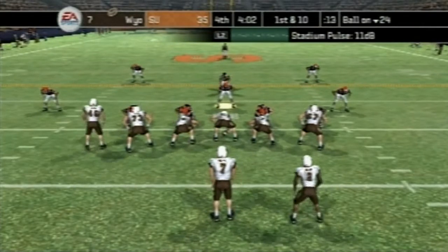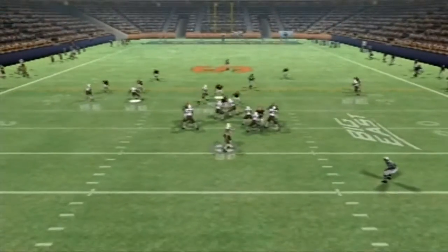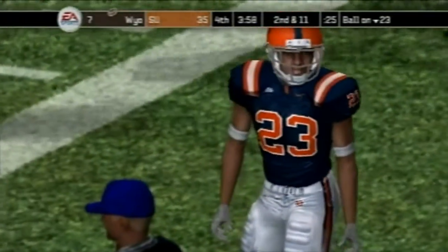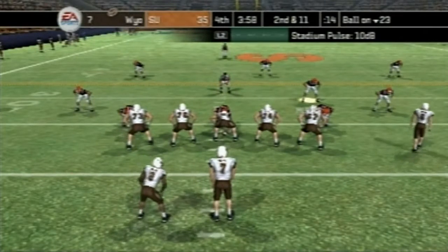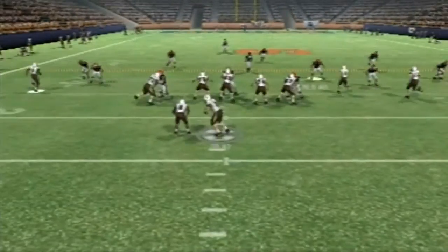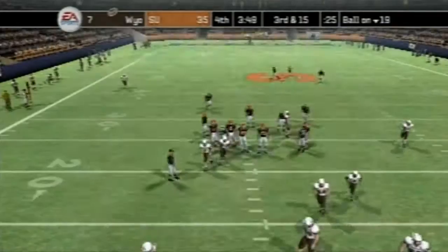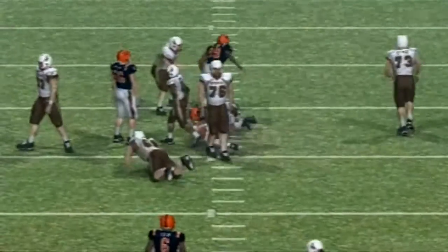First and 10 on the 24, four minutes left to go in the game — can Wyoming make a comeback? Number 7 back to pass, he gets it, and that's going to be a loss of one. Not a good time to go for the short pass — they really should go for a long ball. Second and 11 on the 23; they seem to be taking their time, and that shouldn't be the case. Play action — and that's going to be another sack for Syracuse, a loss of four. The defense is moving well so far in this drive.